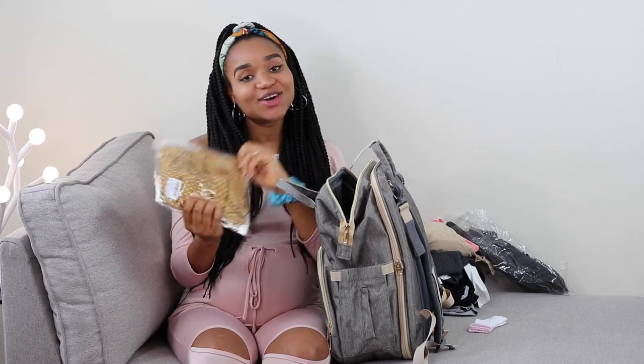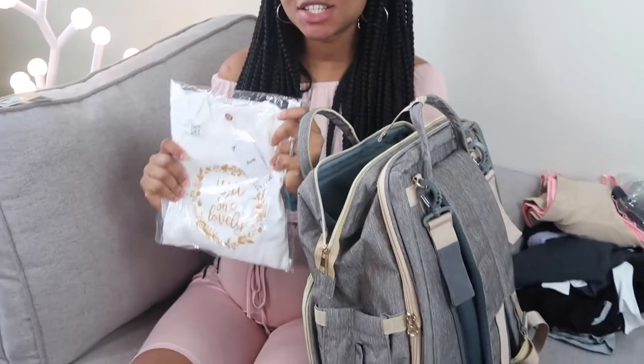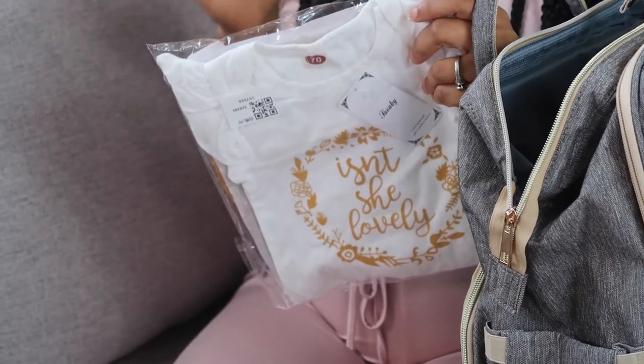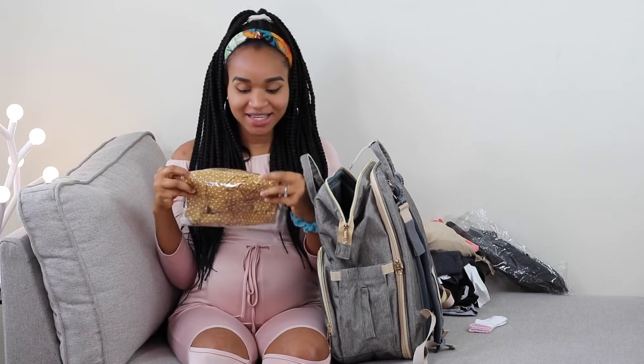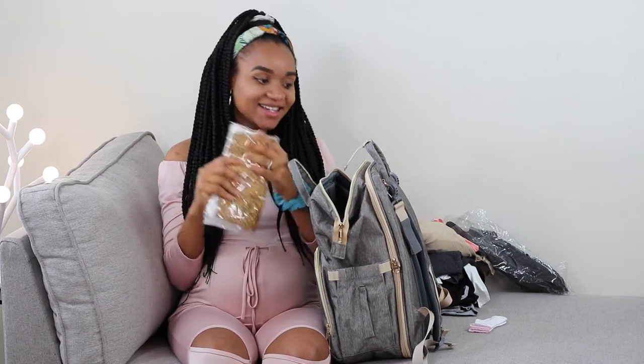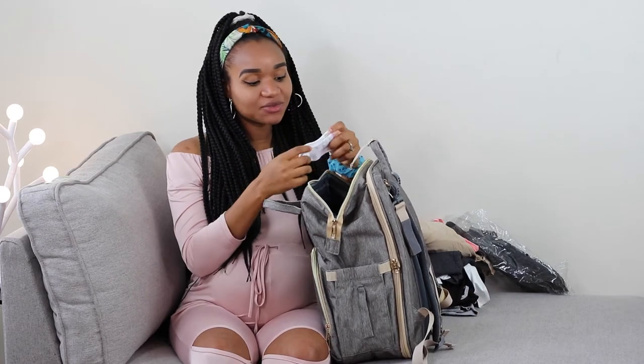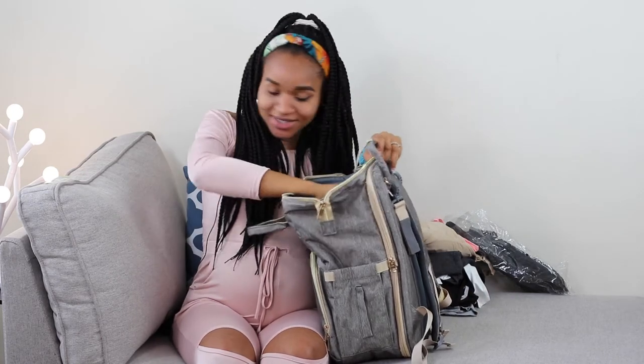I'm not going to open this one, but you can see the color. This is what she's going to be wearing to come home once we get discharged from the hospital. Keep an eye out because we're going to be shooting a video about that pretty soon — you'll see the full outfit then. This is the sock she's going to be wearing with that outfit — this tiny tiny sock.